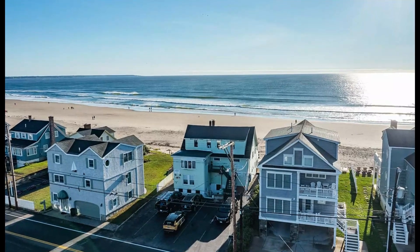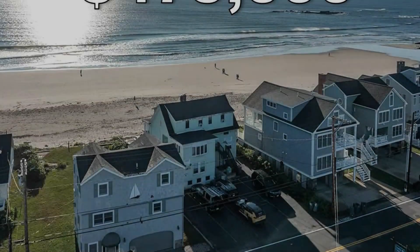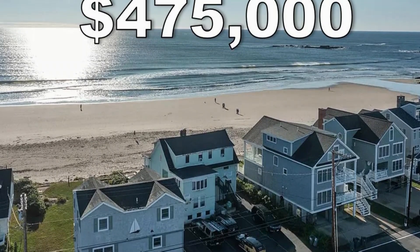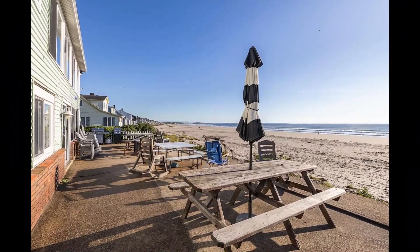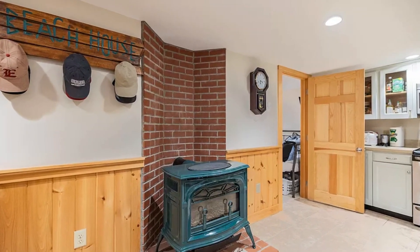This beautiful condo in Wells, Maine is ready to be enjoyed, and it can be yours — at the time of recording this video — for only $475,000. Don't miss your chance to own a piece of this coastal paradise. If you like this home and want to contact an agent for viewing, please click on the link in the description under property link.